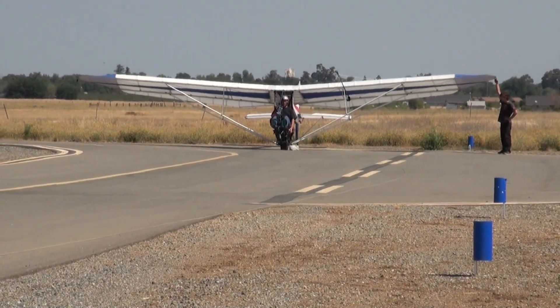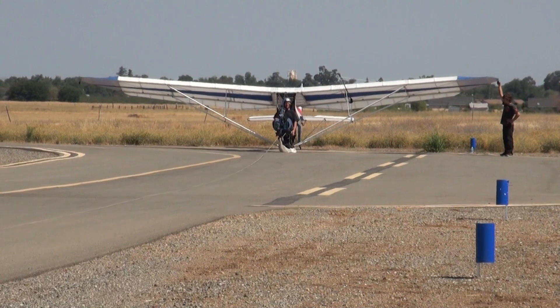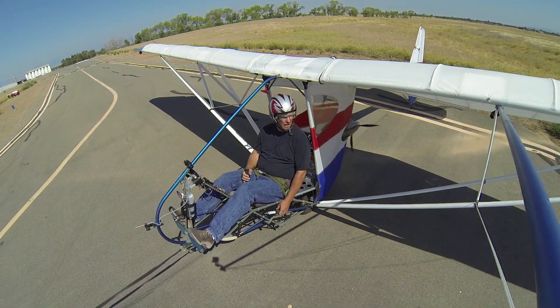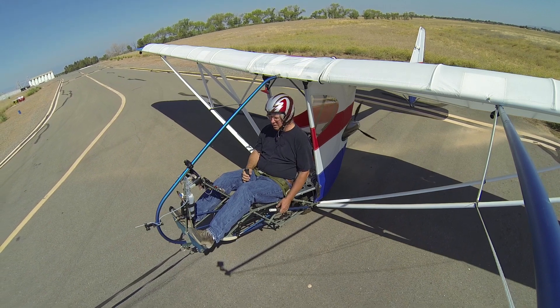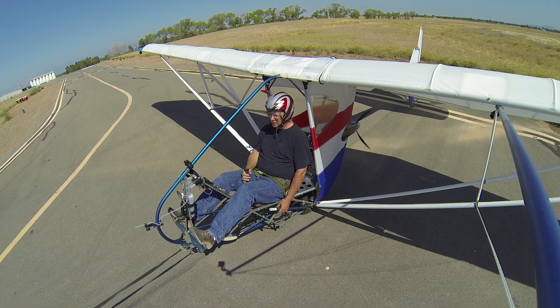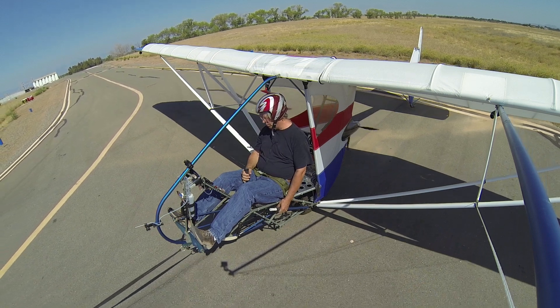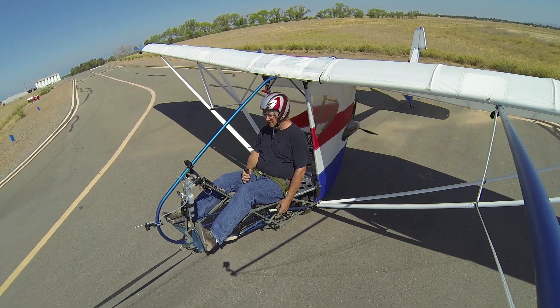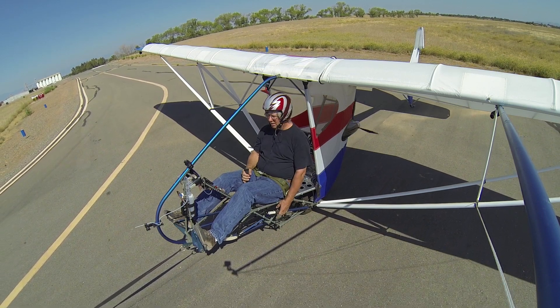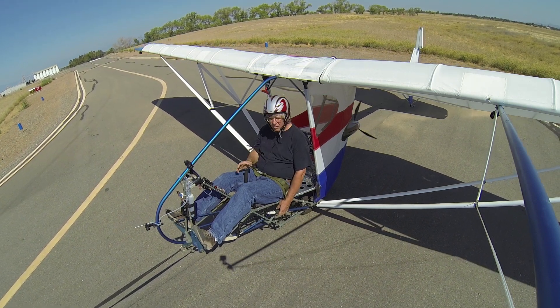I'm down to 160 on the motor channel. Okay, hit it.